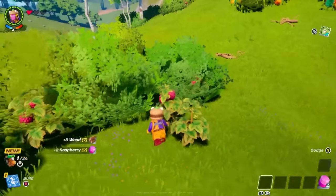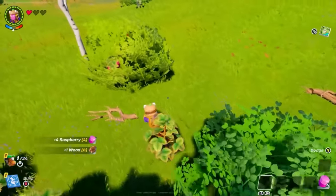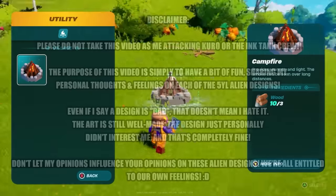This video isn't going to be scripted like my usual stuff, so forgive me for any stutters or stumbles. And one last thing before we start, I got the idea for this video from a channel called Plasma 6, so go check out their videos on this topic as well after this one. Without further ado, let's get right into it. It's hero time.